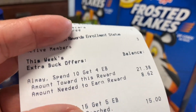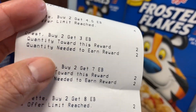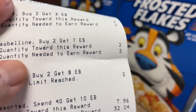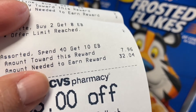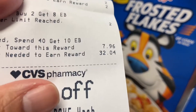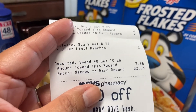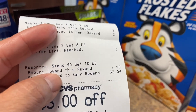Let me show you the ending of the receipt where it tells you the limits. Colgate — limit reached. Crest — it says two more, so I guess I can do another deal. Maybelline — I can do two more. Gillette — reached my limit. And here: spend $40 and get $10 in extra care bucks. I only did the cereal at $7.96, so I have $32 more to earn that $10. If I go back to another CVS and they have it, I'll just buy it. I'm not going to film it, but just so you guys know that was my intention — to get my $10 extra care bucks.